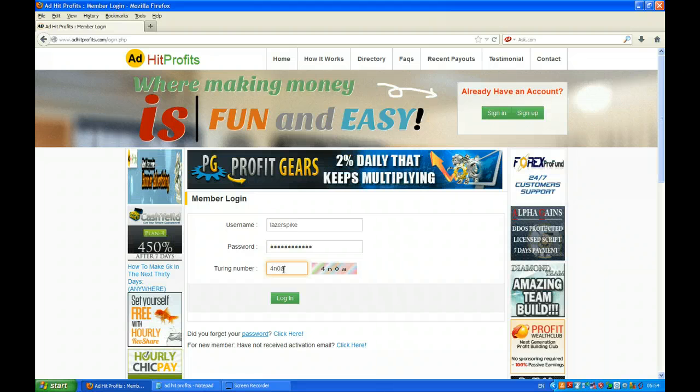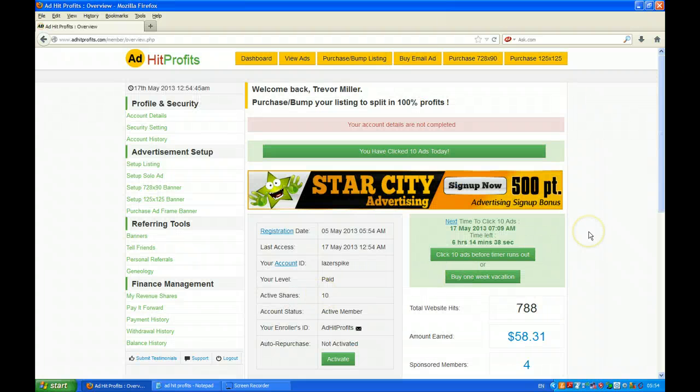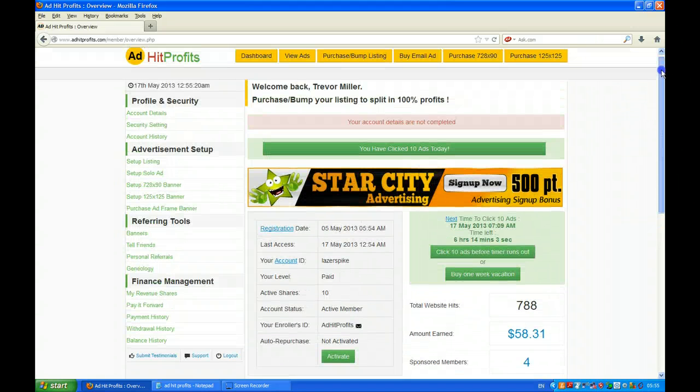Once you're in, you're back to your dashboard as normal. The second change you'll see is that they now have a countdown, which wasn't there before. It actually tells you now that you've got six hours and 14 minutes left before you have to do your next 10 clicks. Before, what was showing was the time and date that you had to do your next clicks. Those are the two major changes you'll see on your dashboard and on the login screen.